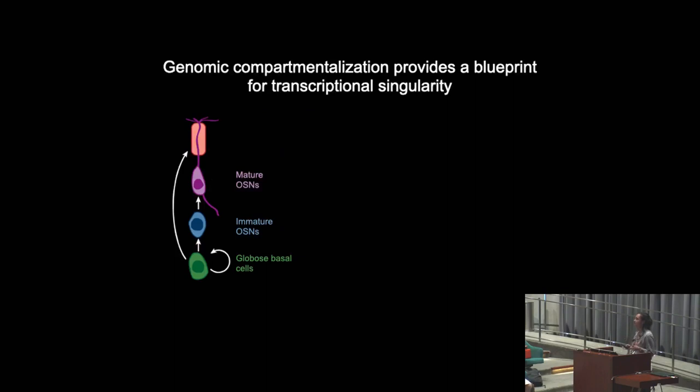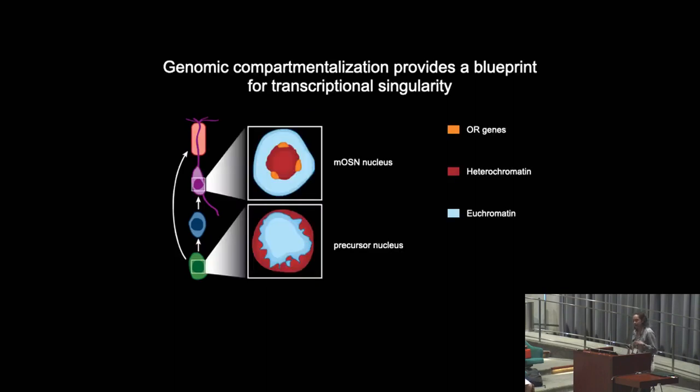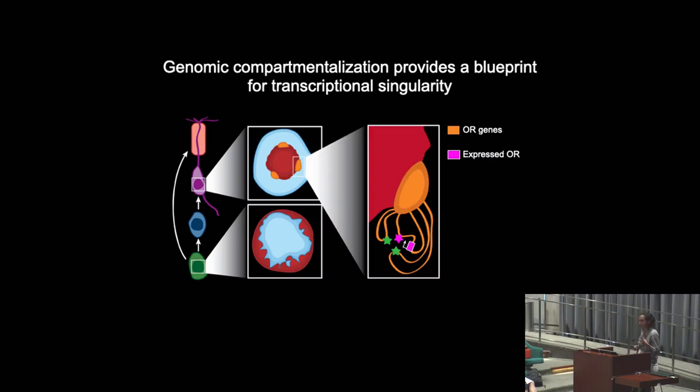This problem is solved through genome organization. In a precursor nucleus, the heterochromatin is found near the periphery of the nucleus. But as the cells develop, the heterochromatin forms a compact center at the center of the nucleus, and the OR genes are packaged into tight compartments at the periphery of that center. The expressed OR gene is found at the edge of one of these highly compact regions, and it's associated with a multi-enhancer hub containing enhancers from the same chromosome and from other chromosomes.